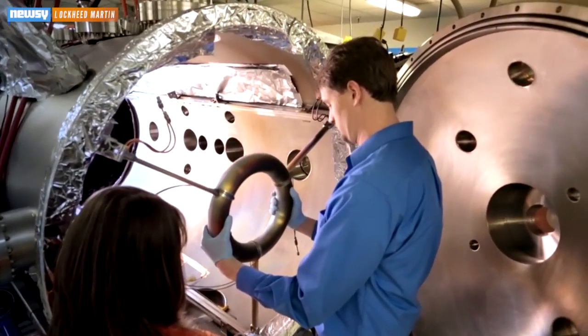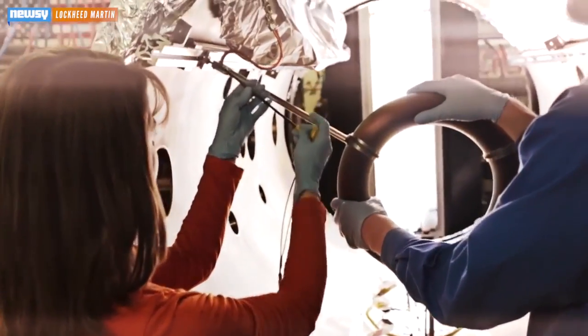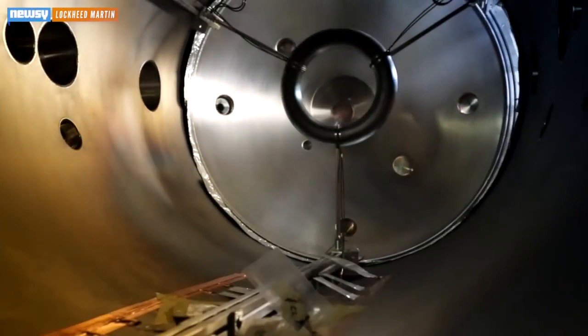There are plenty of fusion reactor concept designs out there, but Lockheed Martin says its design will be smaller, able to fit on the back of a truck, and give off far more energy.